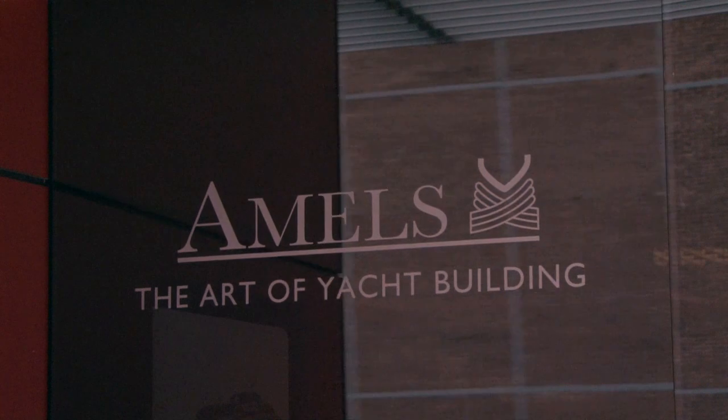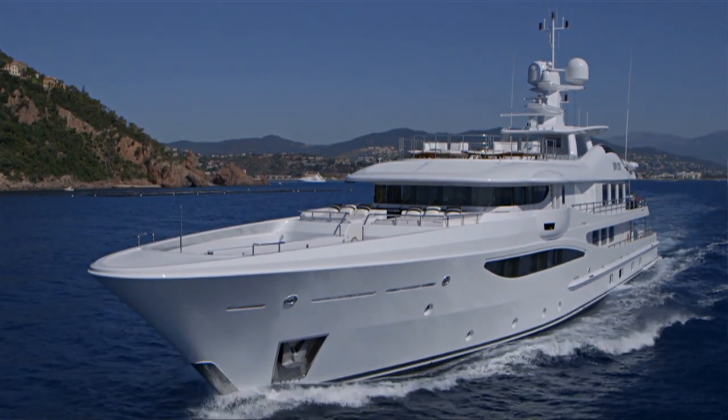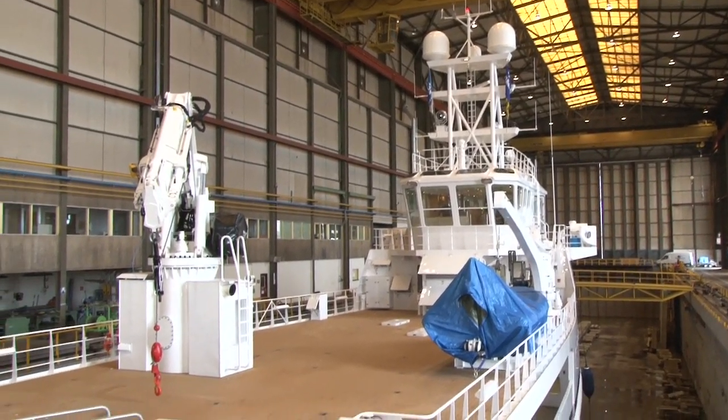This year AMOS is not only bringing a 55m Super Yacht to the Monaco Yacht Show, but also a very special and brand new fast yacht support vessel. Can you tell me something more about this vessel?